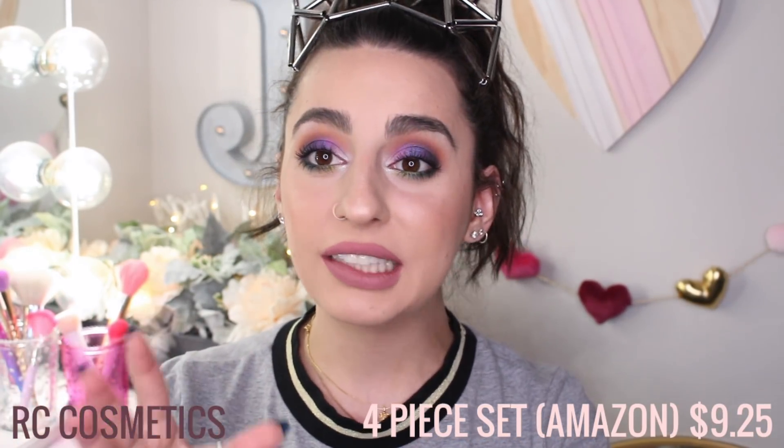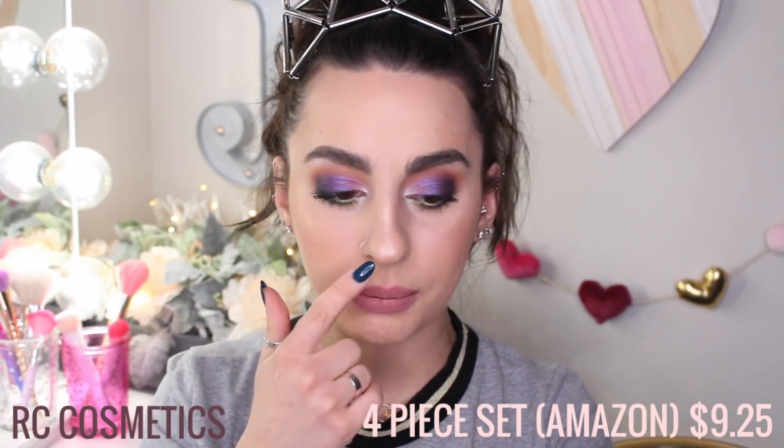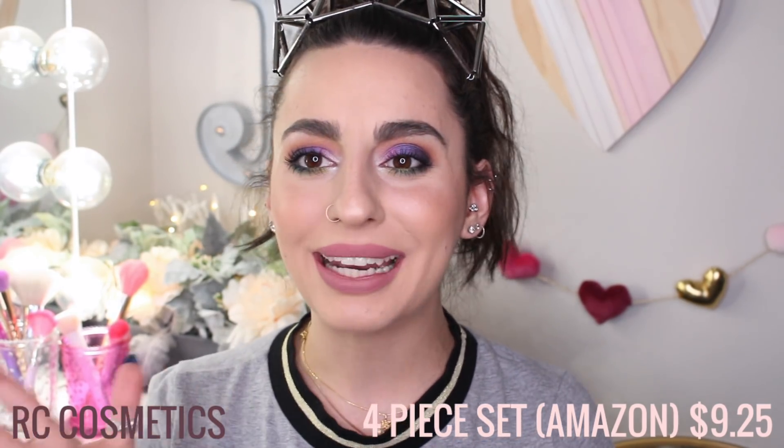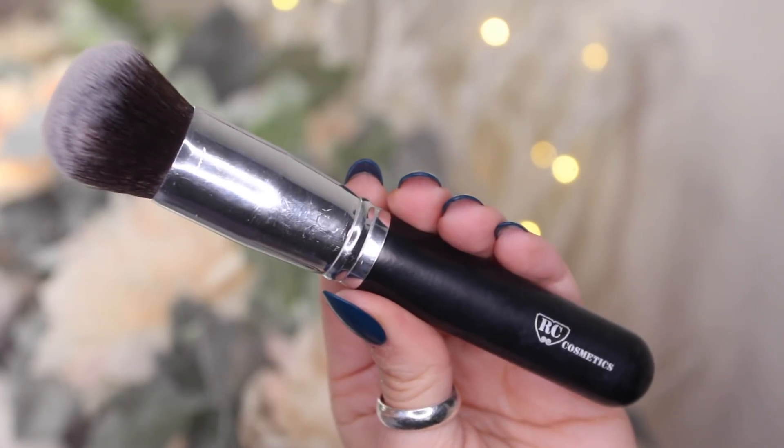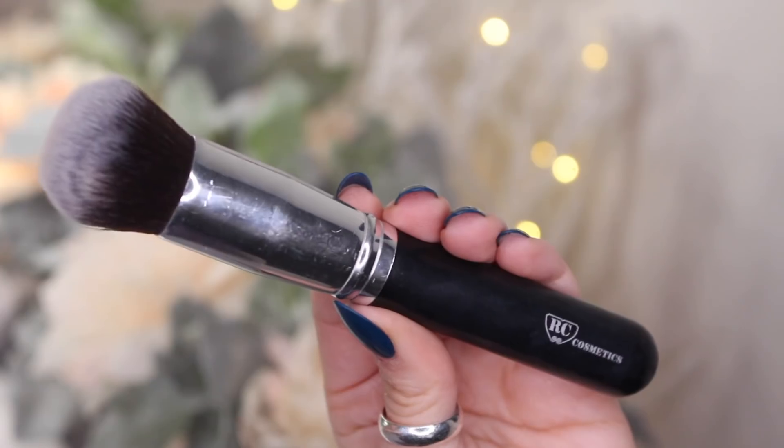This next brush I've also had for a really, really long time. I ordered it from Amazon in a brush set — I'll definitely link it down below if I can find it. This is from RC Cosmetics. It doesn't say anything else on it, but this is an amazing brush. It's a round-top kabuki style brush — so, so good, so soft, applies wonderfully. I've had this for ages and it's really great.